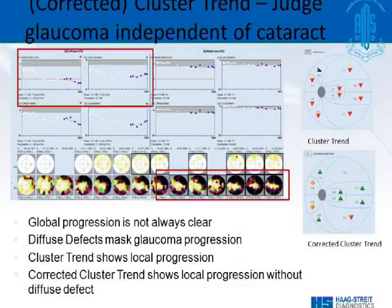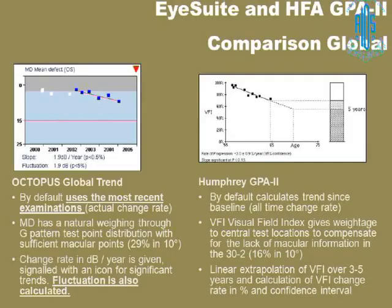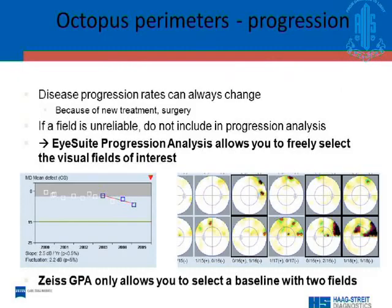If a patient has cataract developing during follow-up and the field worsens due to cataract, the corrected cluster trend can judge glaucoma progression independently of the cataract. This is a unique feature of the Octopus cluster trend — the corrected cluster trend shows that things are actually getting better, with the changes attributable to cataract. Finally, to stress the key points: whenever a new treatment or surgery is performed, reset the baseline. Exclude unreliable fields from progression analysis, repeat fields that are not reliable, and add them to the chain of testing. Thank you very much.